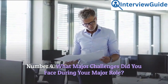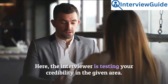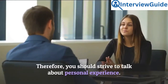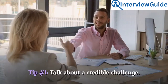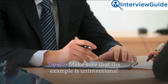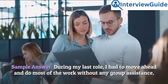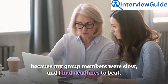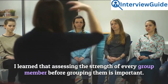Number 4: What major challenges did you face during your last role, and what did you learn from it? The interviewer is testing your credibility, so you should strive to talk about personal experience. Tip 1: Talk about a credible challenge. Tip 2: Make sure that the example is unintentional. Sample answer: During my last role, I had to move ahead and do most of the work without any group assistance, because my group members were slow and I had deadlines to beat. I learned that assessing the strength of every group member before grouping them is important.